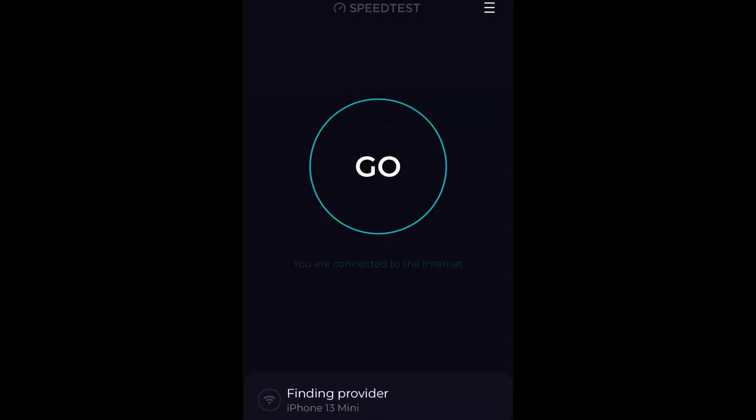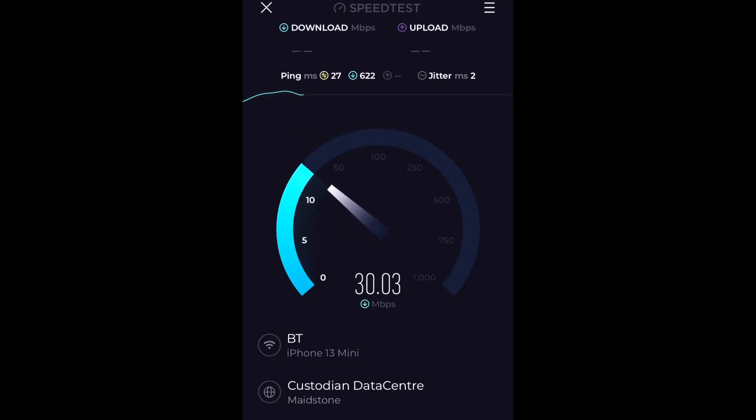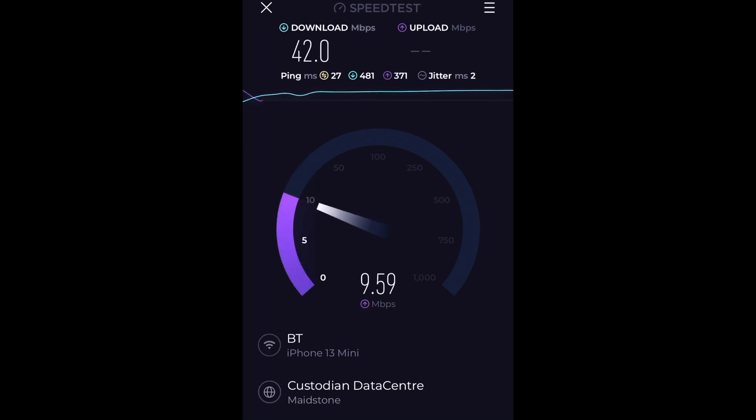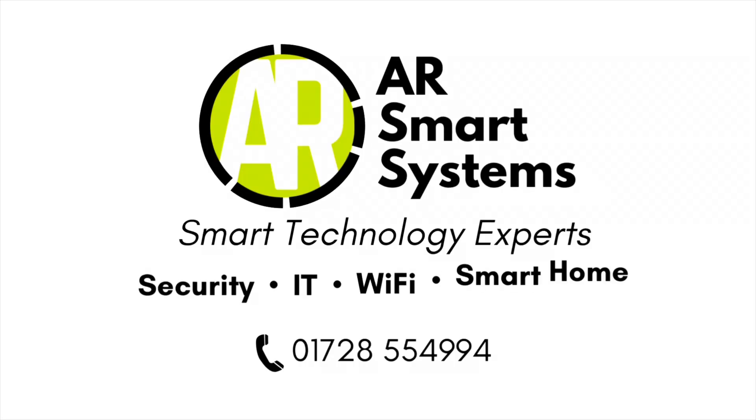So we're connected to our new network — let's see what speeds we're getting. Some pretty good results there. Not exactly fibre speeds, but good speeds for a property that has no hardwired broadband connection and is using mobile only. For more information on the services we provide, please call the number on screen or visit www.arsmartsystem.co.uk.